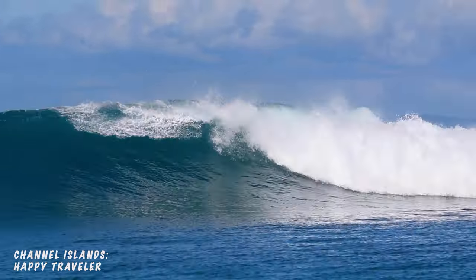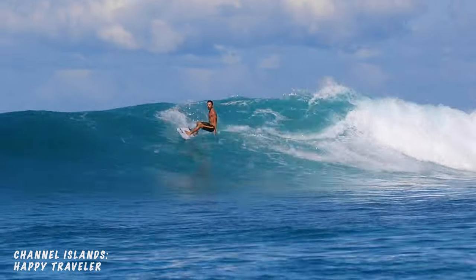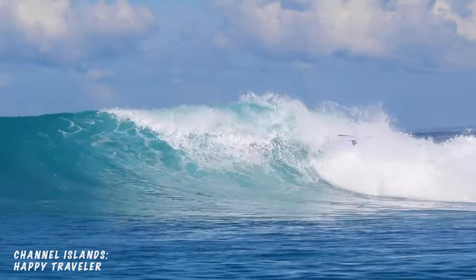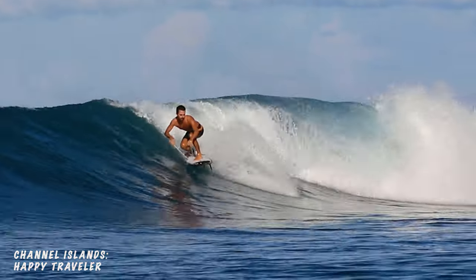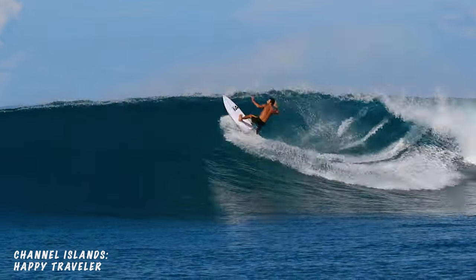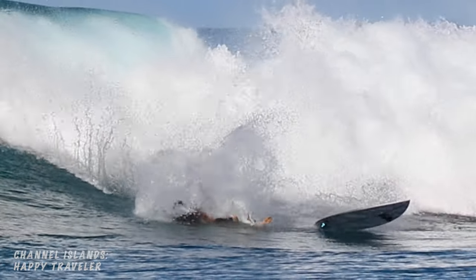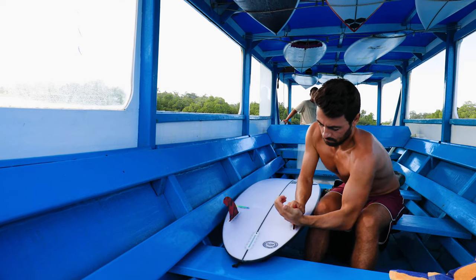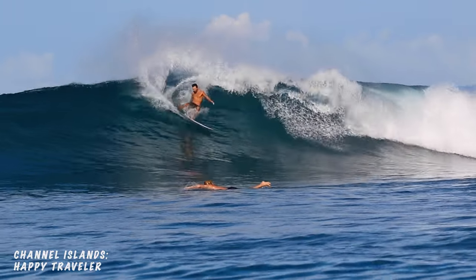The first time I went to turn the Happy Traveler, I had some serious fin issues. Typically in a step up, I'll ride a smaller set of fins and let the extended rail line do the job of holding in. But the way that the rocker and bottom contours work on this board, the tail was lifting and I was basically skipping out and sliding all over the place. But a minor fin change seemed to fix the issue and the Happy Traveler kind of stepped into a different gear.